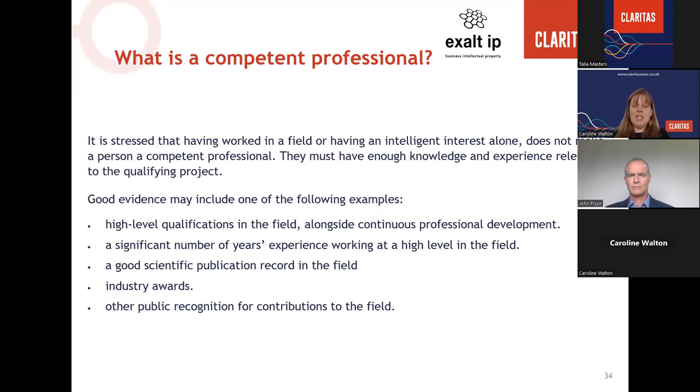Having worked in a field or having an interest alone does not make a person a competent professional. Good evidence may include: high-level qualifications in the field alongside continuous professional development — there is an expectation that a competent professional keeps up-to-date with developments in their field; a significant number of years' experience working at a high level in the field; a good scientific publication record in the field; and industry awards or other public recognition for contributions to the field.